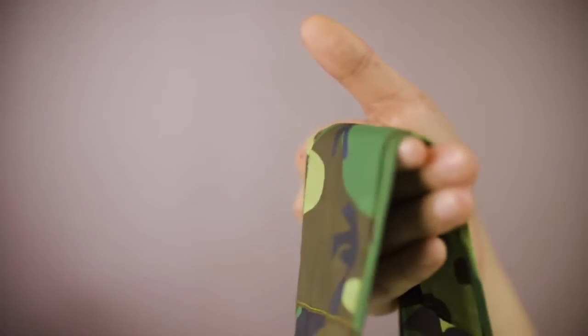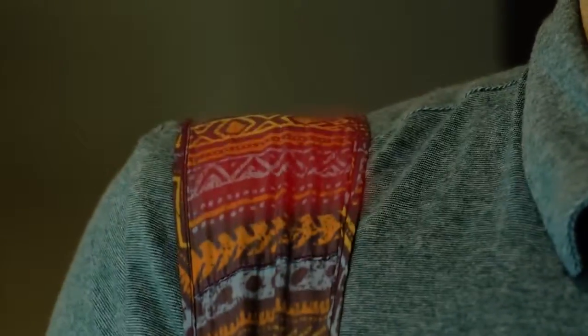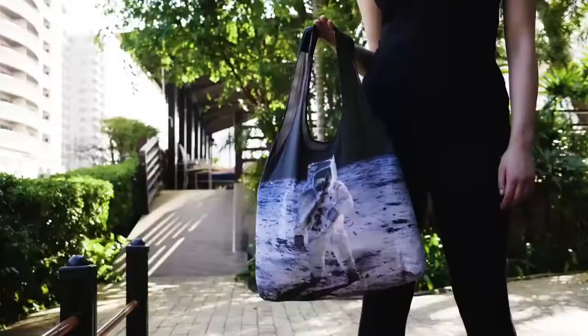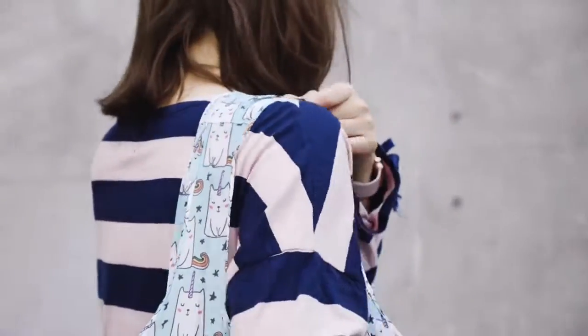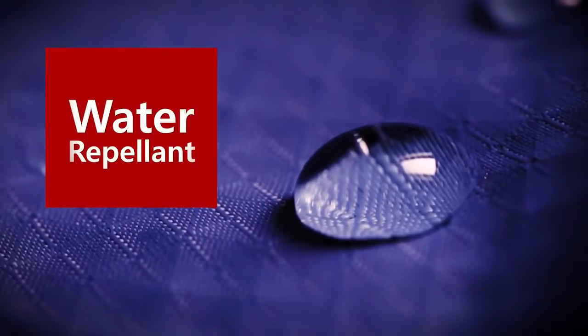The handles run along the length of the bag to distribute the weight evenly, whether you carry it on your shoulder or in your hand. They're also reinforced for extra comfort. And a coating keeps water and dirt off the bag.